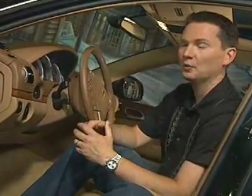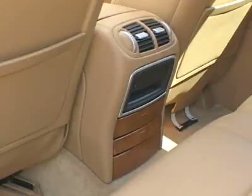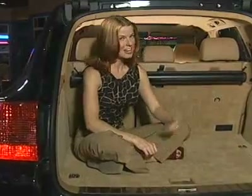Just how good is the Cayenne? The interior of this vehicle is top-notch. This is the twin-turbo version — all kinds of wood, leather, and real aluminum accent pieces. It has a fabulous Bose stereo, automatic climate control, and front, side, and side curtain airbags.